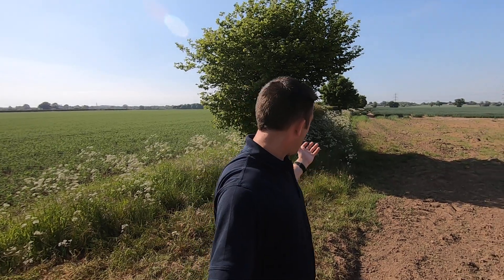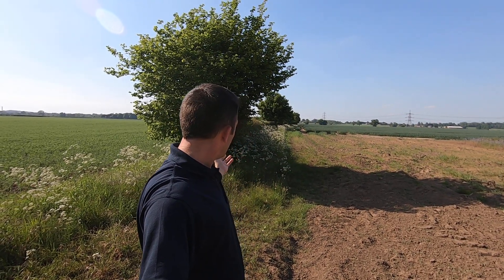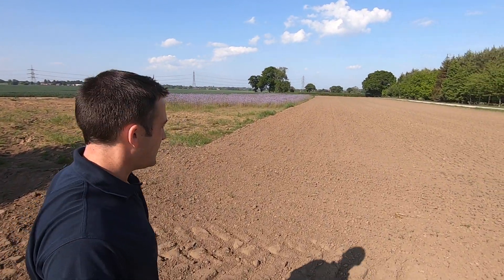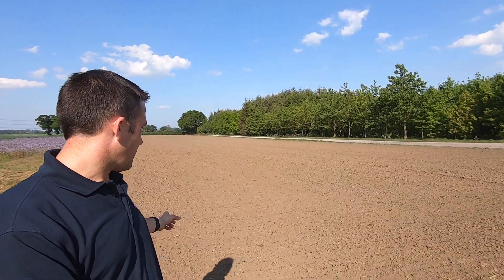Working with our farmers might mean nurturing great big hedgerows like this one behind me, which have really wide grassy banks that are harbouring beneficial insects — which we'll talk about in just a moment — or there's beautiful looking phacelia behind me and wide margins where these crops have been grown. This isn't a food crop; this is a biodiversity crop.